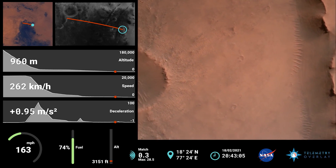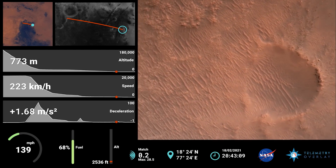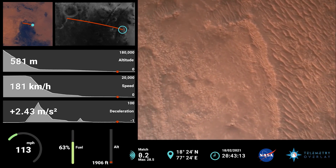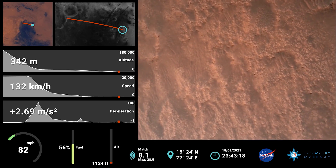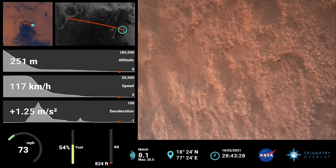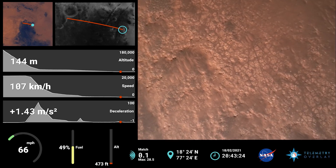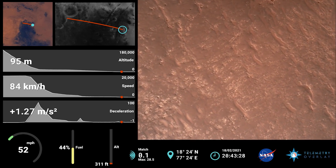We have confirmation that the back shell has separated. We are currently performing the divert maneuver. Current velocity is about 75 meters per second at an altitude of about a kilometer off the surface of Mars. We have completed our terrain relative navigation. Current speed is about 30 meters per second at an altitude of about 300 meters off the surface of Mars.